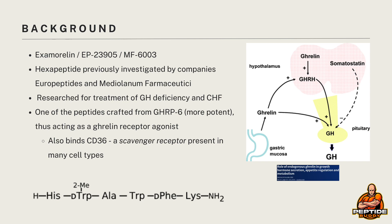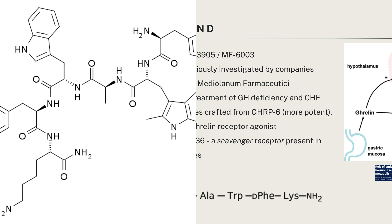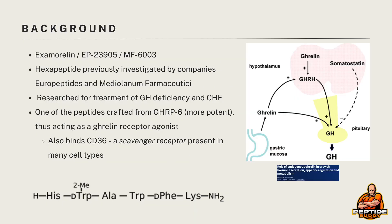Hexarellin is an interesting one, not just because it has plenty of the features we've discussed in many peptides on this channel, but also because there are some pretty specific cool things about it. Starting with the name: Hexarellin, a.k.a. Examarellin, a.k.a. EP23905, and more simply put as MF6003. It's a hexapeptide, as seen by the six amino acids on the bottom of the screen, that has previously been investigated by companies Europeptides and Italian pharmaceutical company Miriolan Pharmaceutica. It's reportedly been evaluated in treatment of growth hormone deficiency and congestive heart failure, though it's hard to find clinical data on the latter.